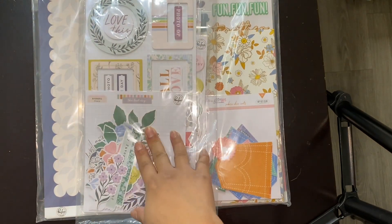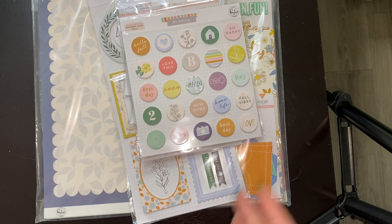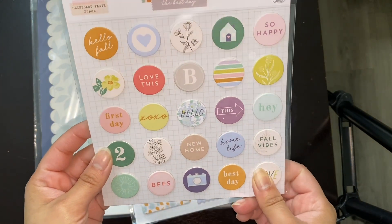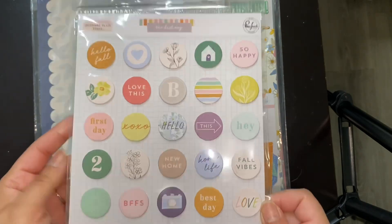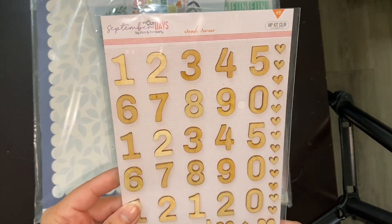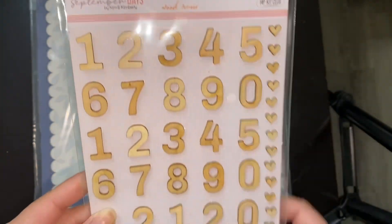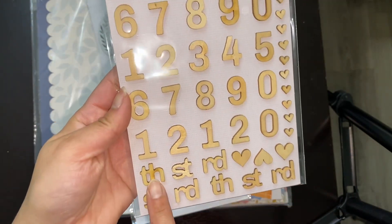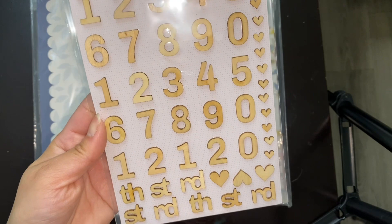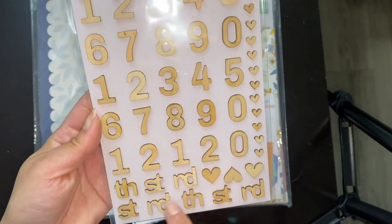So this next one is the September 2021 embellishment kit. I got the September ones because I love school stuff — usually that's the beginning of school so that's when they've got those things going. So this one is Chipboard Flare — The Best Day by Pinkfresh. I don't think I have anything by Pinkfresh, but these are so pretty. I do love how they get other brands that match their stuff. This one is September Days Wood Veneer, also by HKC. These are really pretty — it's got ordinal numbers like first, third, fourth — stuff like that. That's cute.